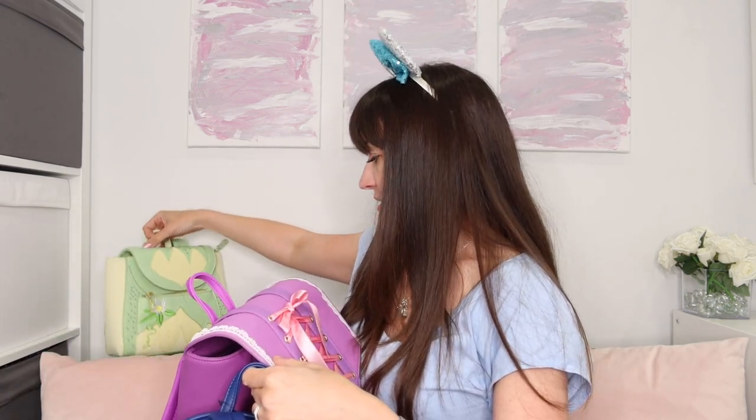I think I'm leaning towards an Ariel 'Kiss the Girl.' Although Flounder's really tempting. Wait — there's another box! Just realised there's another box, we're not done! So which is your favourite so far? Let me know while I grab the last box to open.